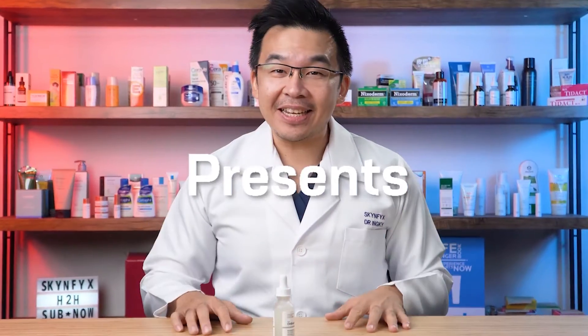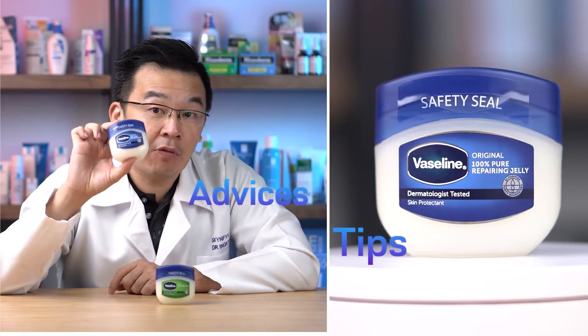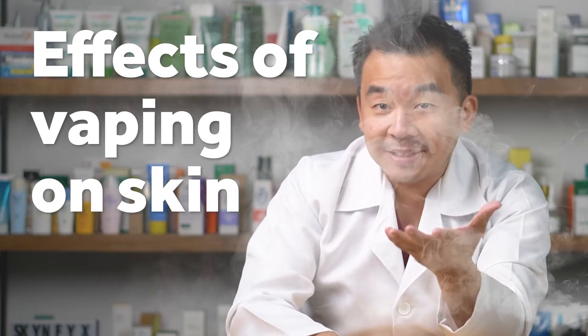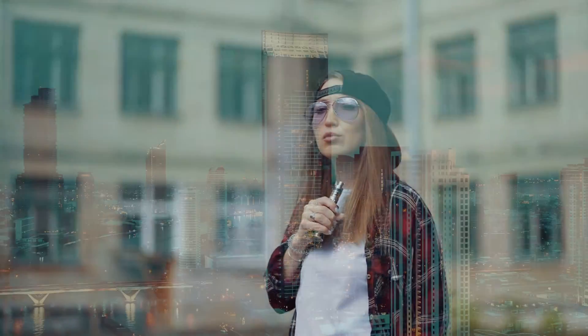I'm Dr. Inky, your digital skin doctor, and welcome to SkinFix — the platform where we educate you on everything regarding skin. In this video we're talking about the effects of vaping on your skin. Vaping, or electronic cigarettes, have been gaining foothold over the past 10 years, touted as a safer alternative to cigarette smoking.